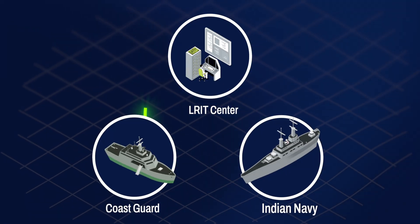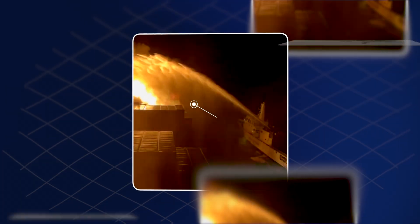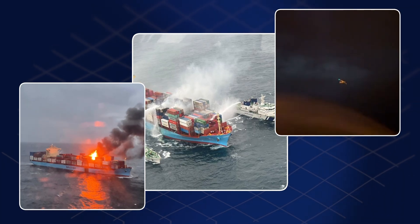Its data supports real-time coordination with maritime rescue agencies, guiding coast guard vessels, helicopters, and search teams to the scene of an incident. The system has enabled high-seas rescues and saved countless lives.